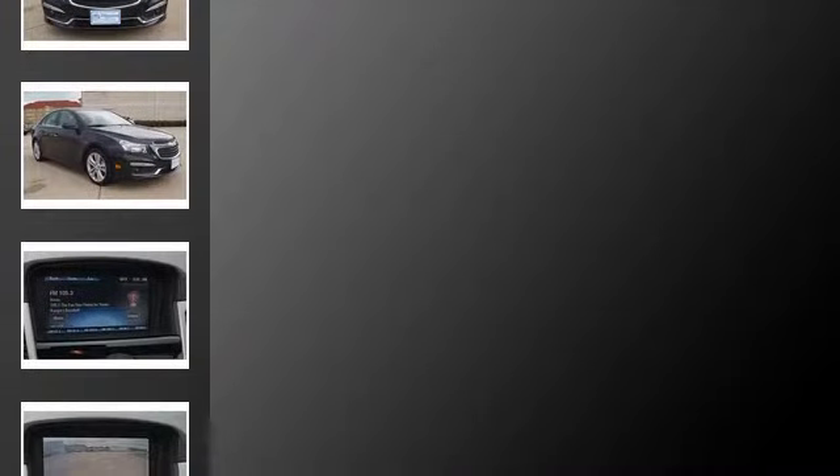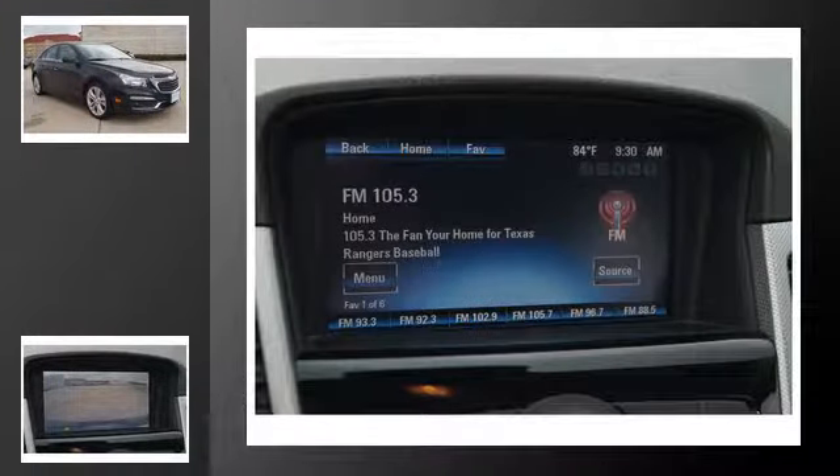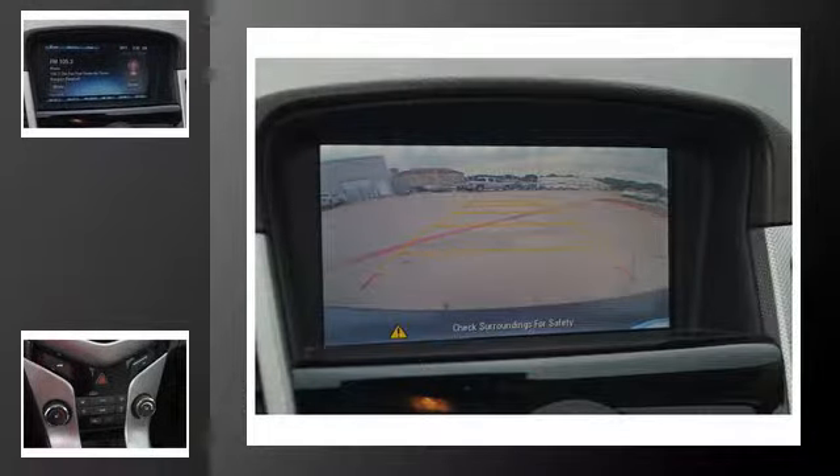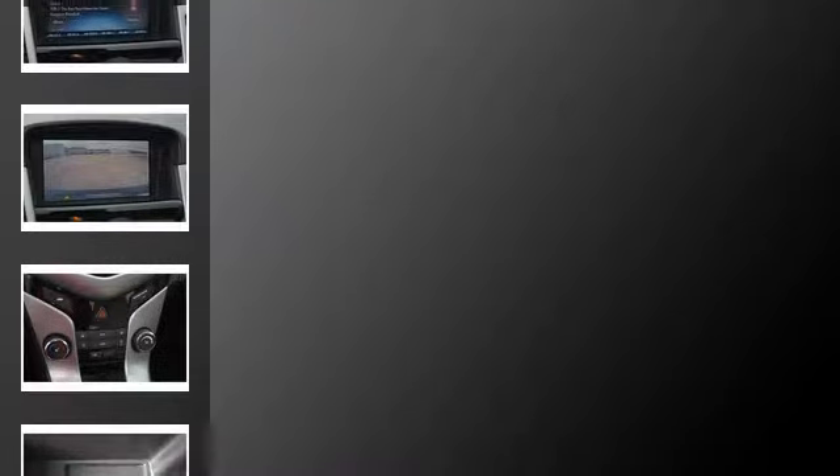All of the following features are included: traction control and stability control systems, Chevrolet MyLink, a low tire pressure indicator, leather seats, fog lamps, and a tripodometer.